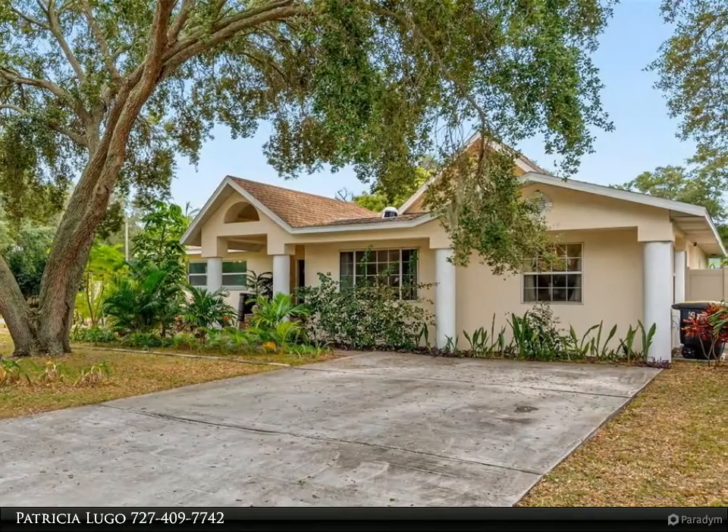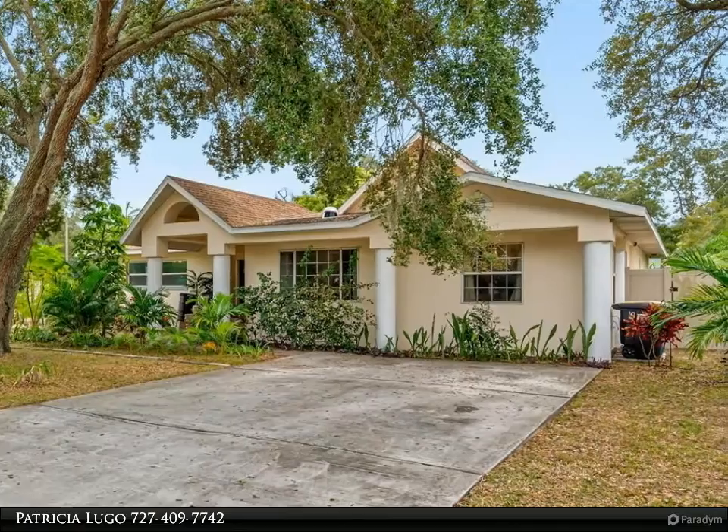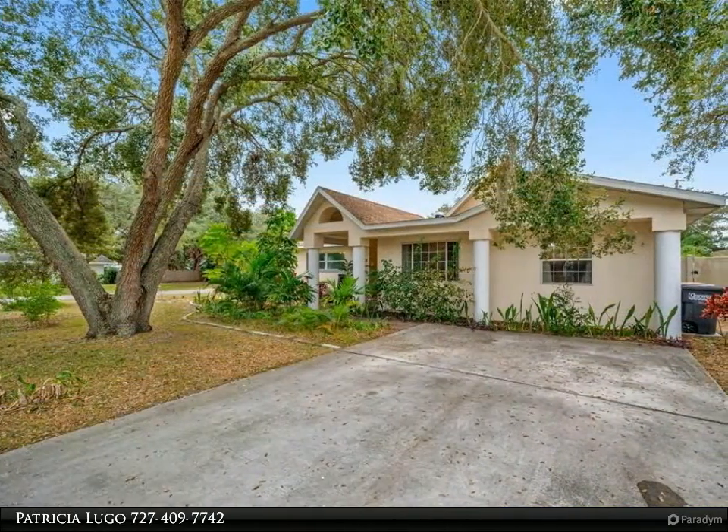This Align Right Realty property video is presented by Patricia Lugo. Discover your new lifestyle at this lovely Clearwater home with great amenities and amazing details.